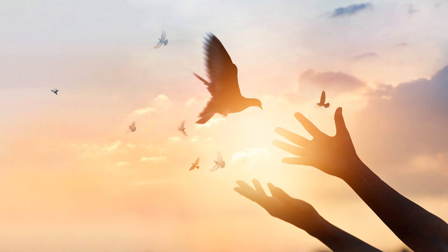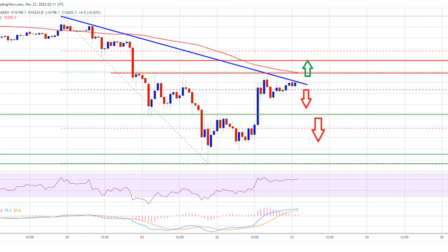There was a move above the $15,800 and $16,000 resistance levels. The bulls were able to push the price above the 50% Fibonacci retracement level of the key decline from the $16,795 swing high to the $15,470 low.